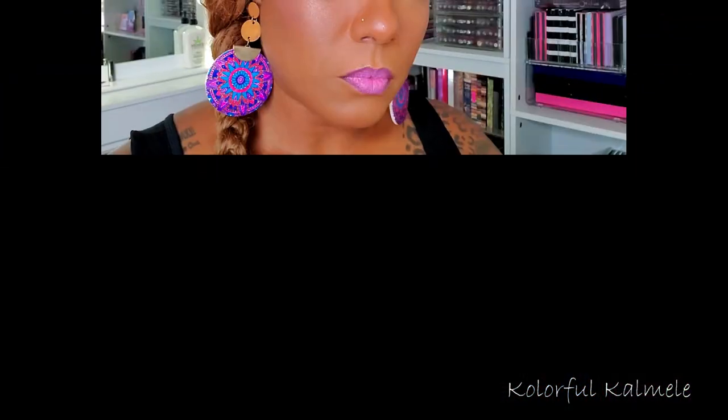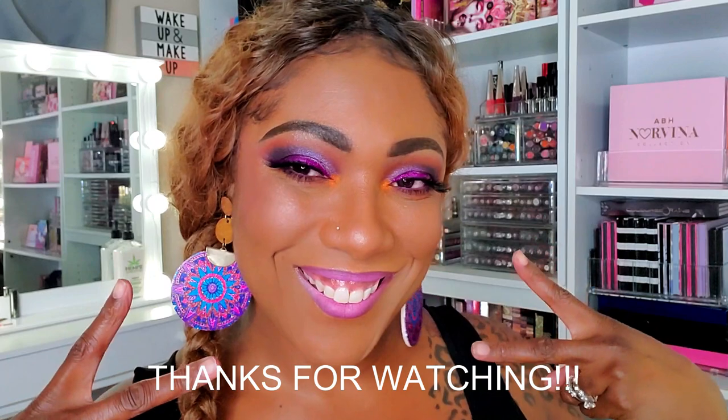So this is the look, you guys. I really wanted to try and capture the feel of this palette with that orange pop in the inner corner and also on the outer portion of this eyelid. I really, really like it. Let me know what you guys think about this palette, how it performed, and if you like the orange pop as well. Thanks so much for watching — don't forget to hit that like and I will see you on the next one. Toodles!